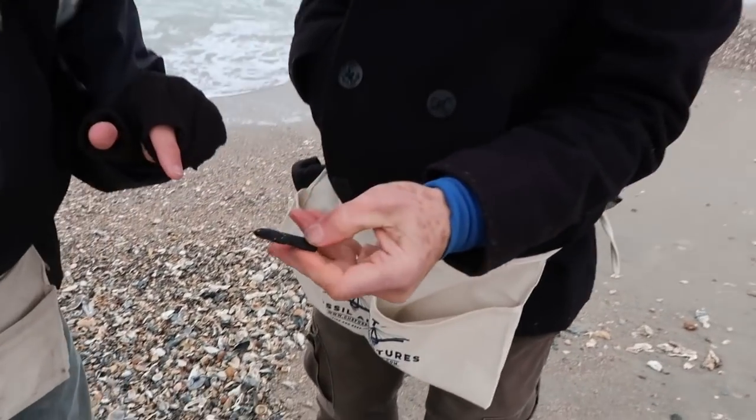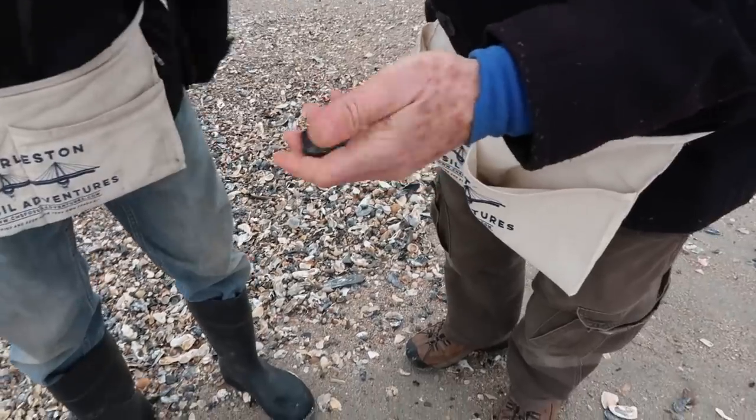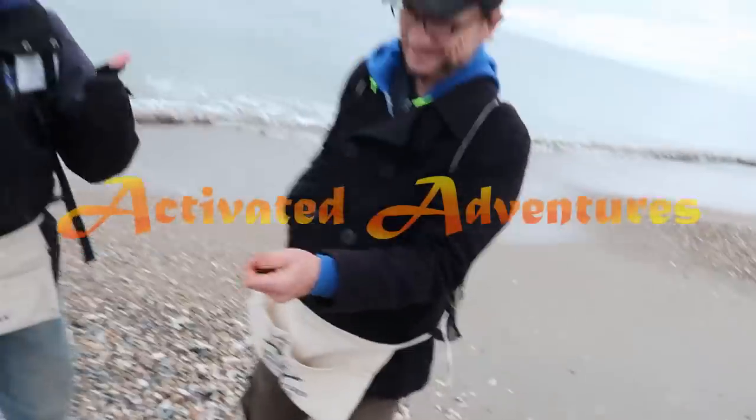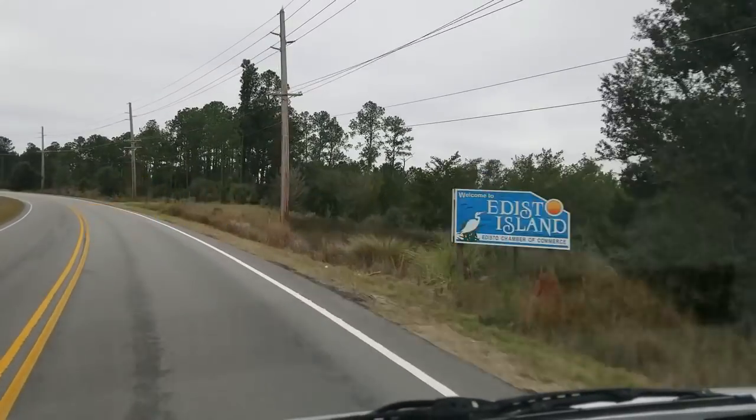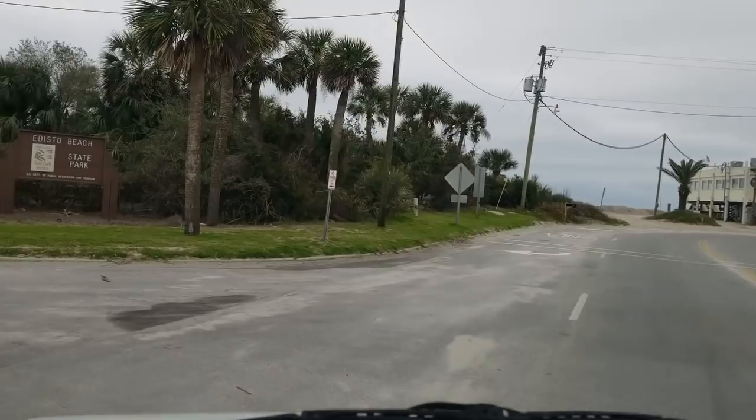Episode 29 of Activated Adventure — we're the Go's on the go! Today we're going to take you on a fossil expedition adventure. We're at Edisto State Park in Edisto Beach, South Carolina, and we don't quite know what fossils we're going to find.